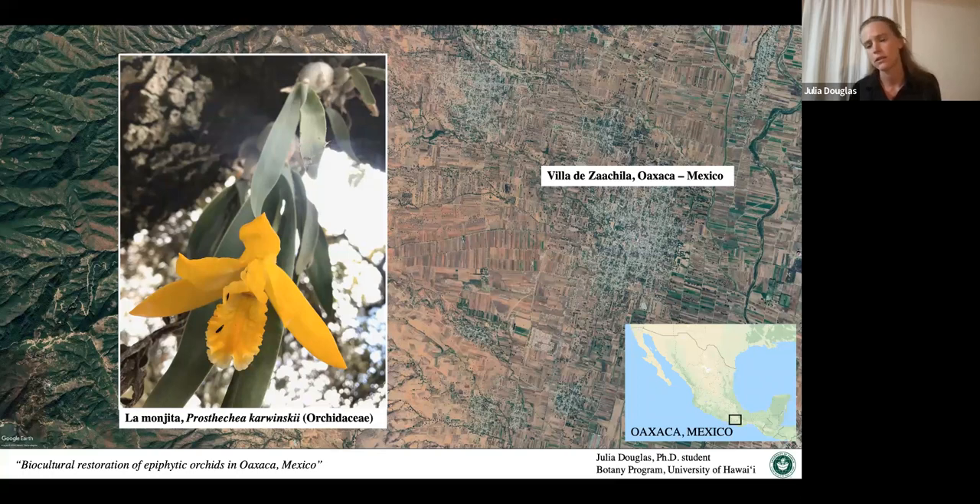Oaxaca is a state on the southwest area of Mexico. It's mountainous with mountains up to 10,000 feet tall and has lots of pine-oak forest where this orchid lives. The specific town I'm working in is Villa de Xachila, in the central valleys of Oaxaca. I'm working there because it has a long tradition of using this orchid to adorn and use the flower in celebrations. I started this project four years ago and have since been there three times.